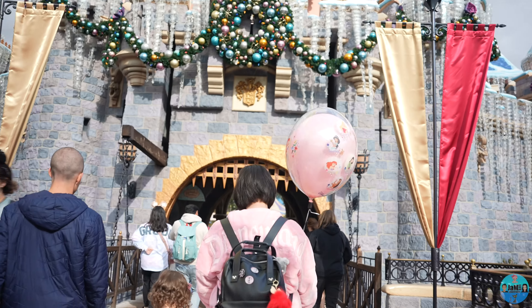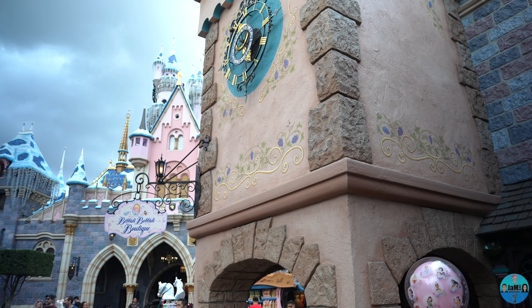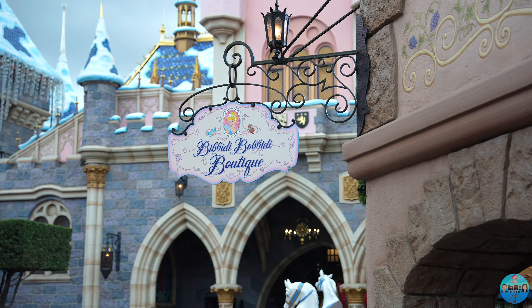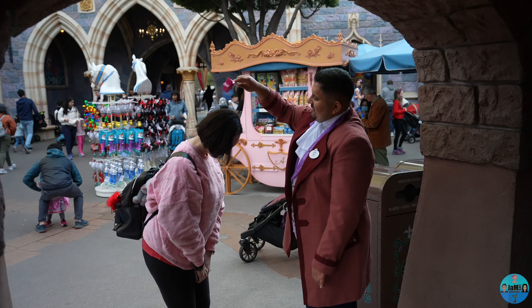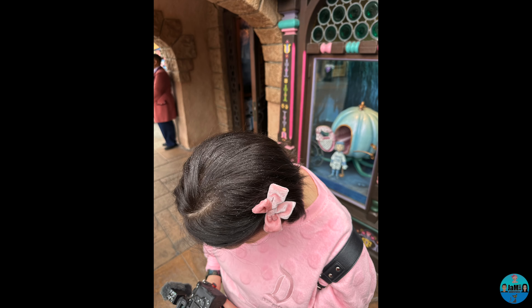Here we are heading into Fantasyland through Sleeping Beauty Castle at Disneyland. We secured our appointment as soon as our booking window opened online, though there are also limited appointments available for walking guests as well. We just didn't want to risk the disappointment so we booked in advance.